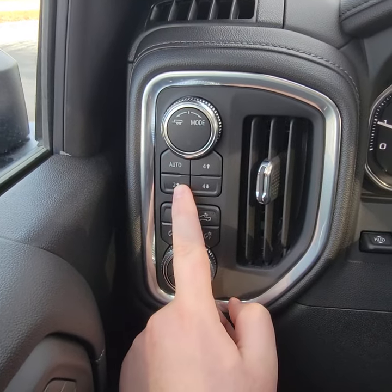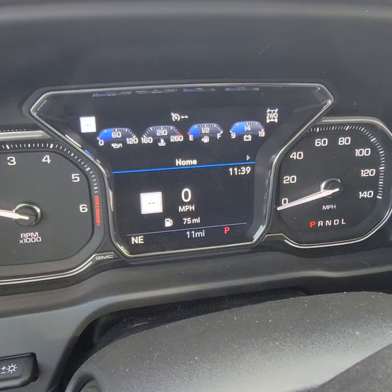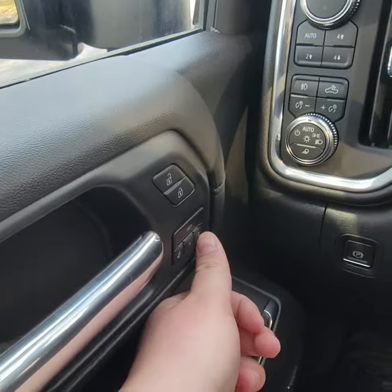Four-wheel drive is all push button. Trail haul — you can turn on your tow haul mode. Cargo lights, fog lights, and memory seats for the driver.